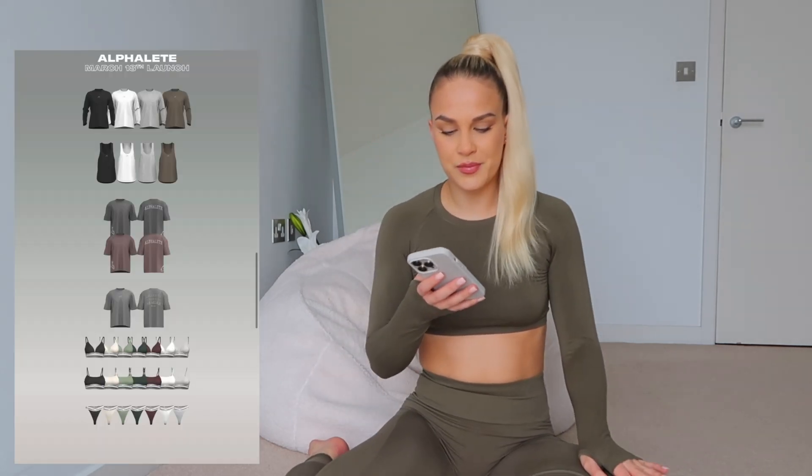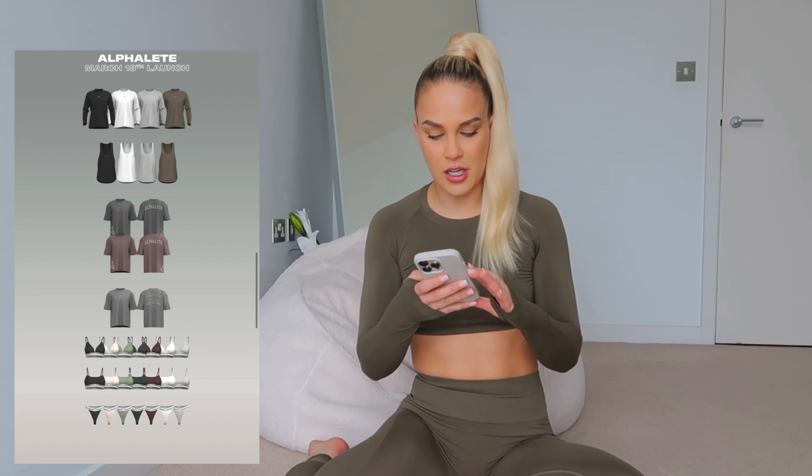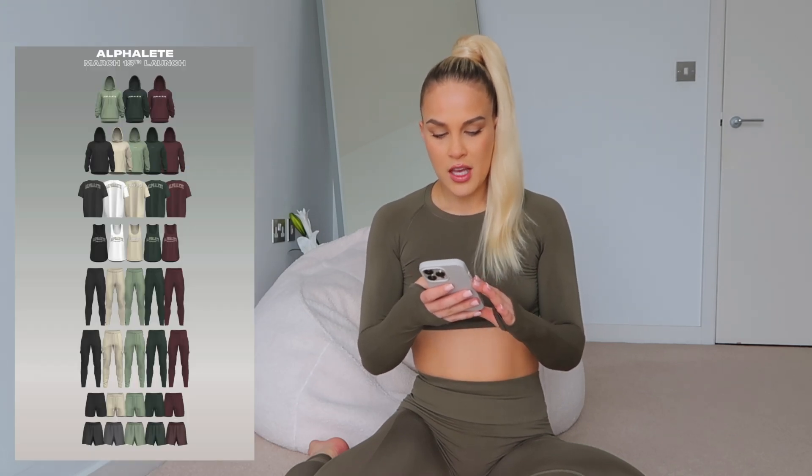Good morning guys, welcome back to my channel. I'm back today with another Alphalete haul. The launch date is Saturday March 18th at 12 p.m. CST. As always, I will insert the launch PDF so you can see all the items launching.